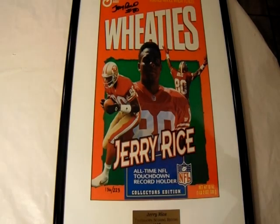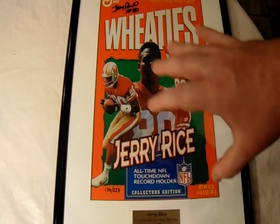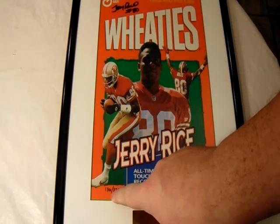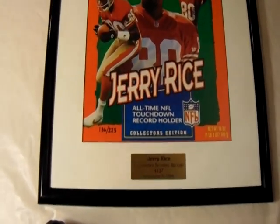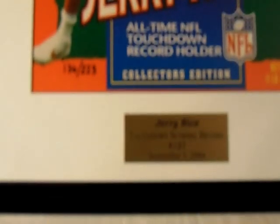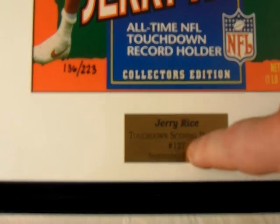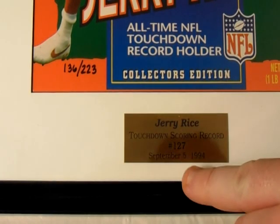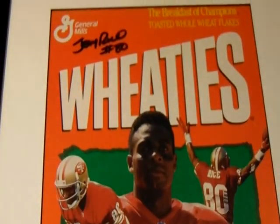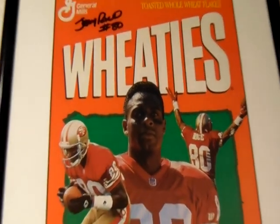This first item is an actual framed Wheaties print of Hall of Famer Jerry Rice, numbered to only 223, signed 136 out of 223. You can see there's a plaque here commemorating his touchdown scoring record of number 127 on September 5th, 1994. Up here in the top left is the signature itself — Jerry Rice, number 80.